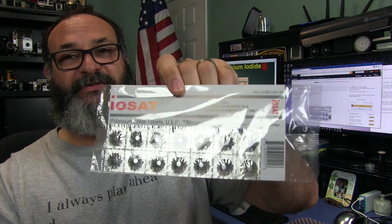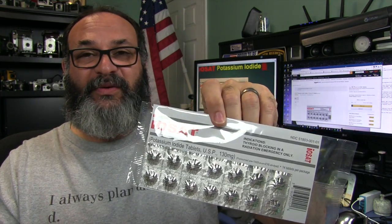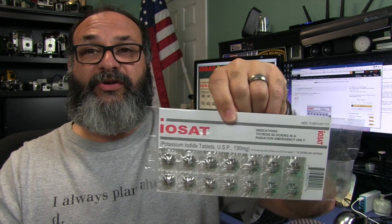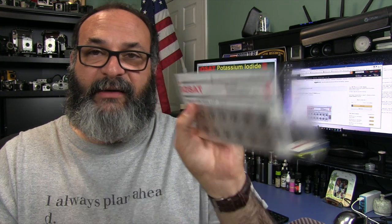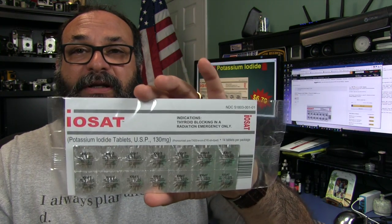This is not to be taken every day — I want to stress that as much as I can. You will wreck your body taking this daily. This is for emergencies only. It should be in your bug out bag or your prepping kit. It's inexpensive and gives you another layer of protection. 14 tablets. I recommend this company — it's the one that's FDA approved.